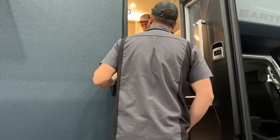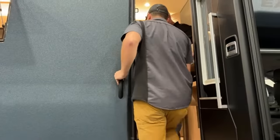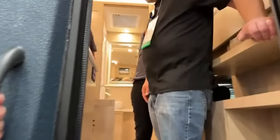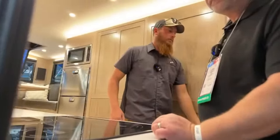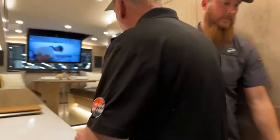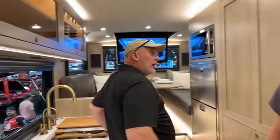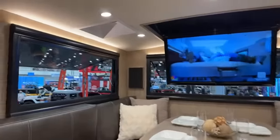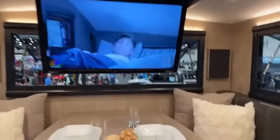Going inside the camper — wow. This four feet makes a huge difference. It feels a lot bigger than four feet. It looks like a living and dining room table out of a house.